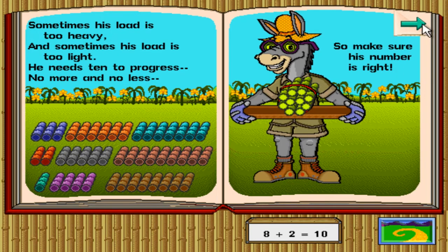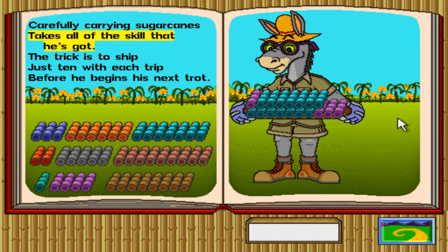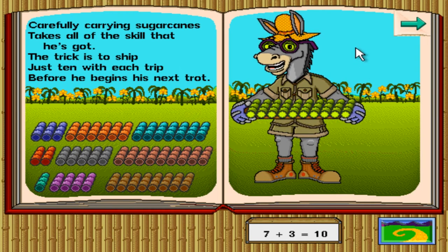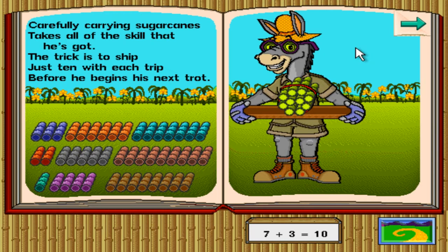Nice job, Simone! Sometimes his load is too heavy and sometimes his load is too light. He needs ten to progress — no more and no less — so make sure his number is right. I like how all of these story pages are in limericks; it's actually kind of cool. Now we have to drag stuff off. So we are doing addition and subtraction — two of the most important mathematical operations to know about.